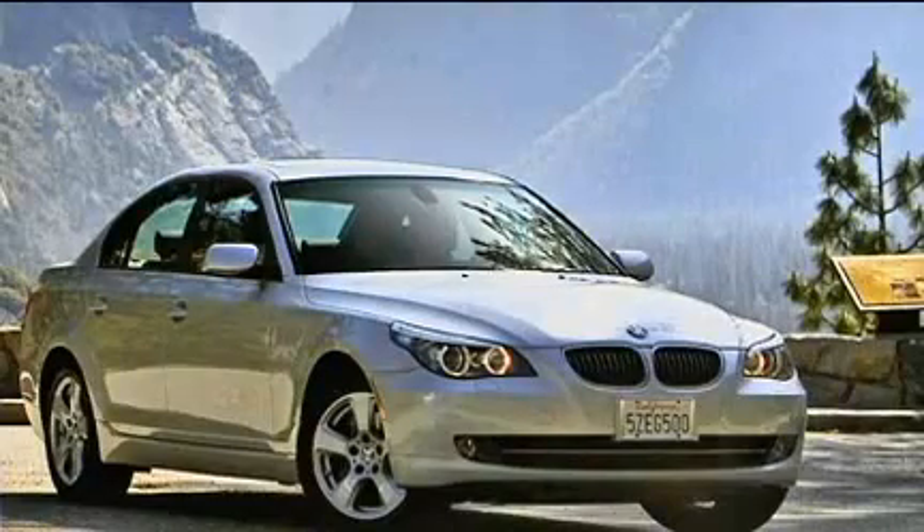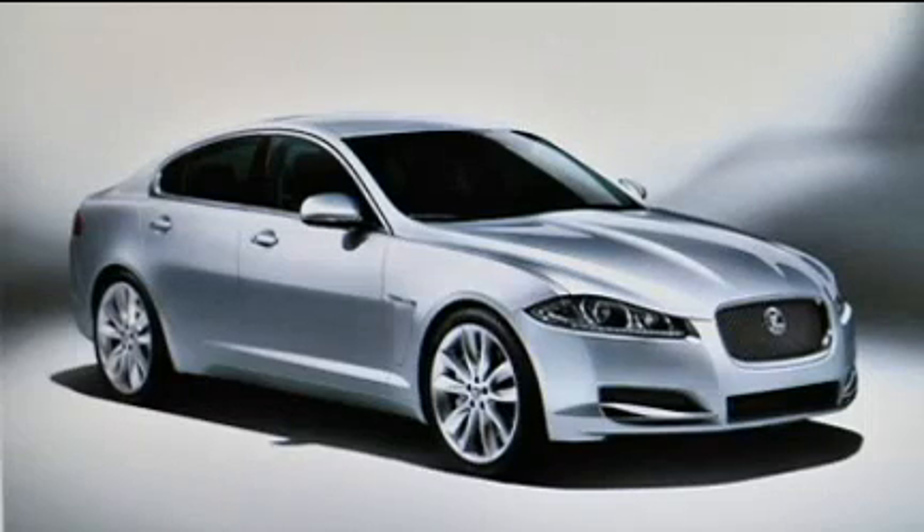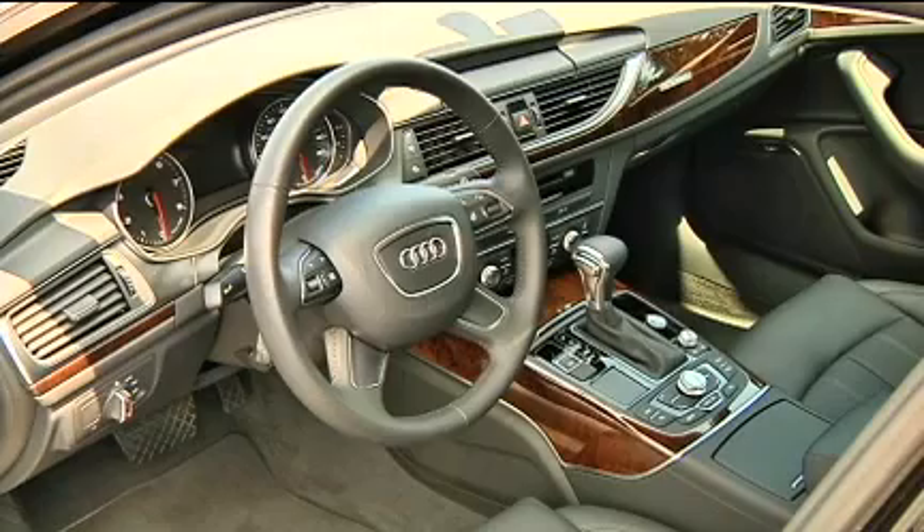It competes with the BMW 535iX, Mercedes E350 4MATIC, Jaguar XF, Infiniti M, and Acura RL.